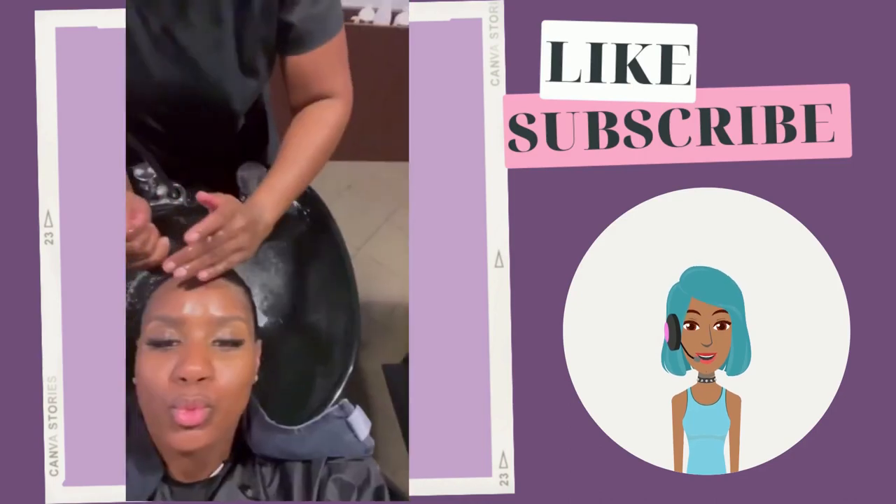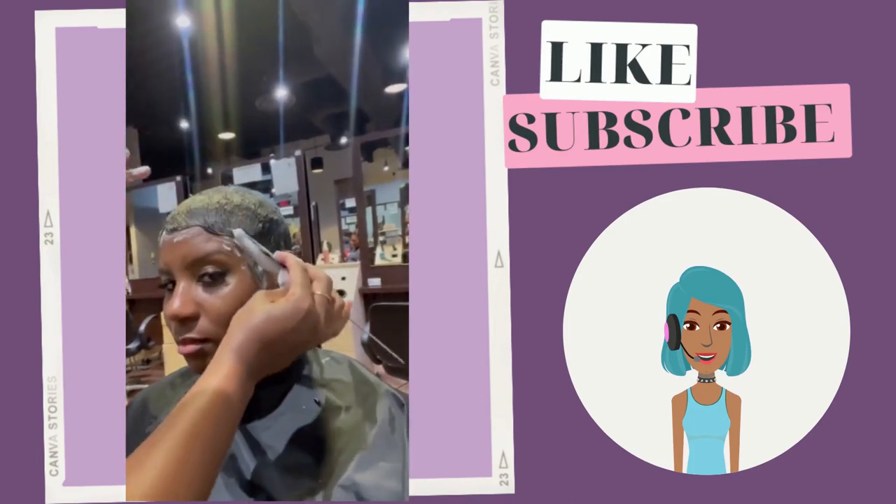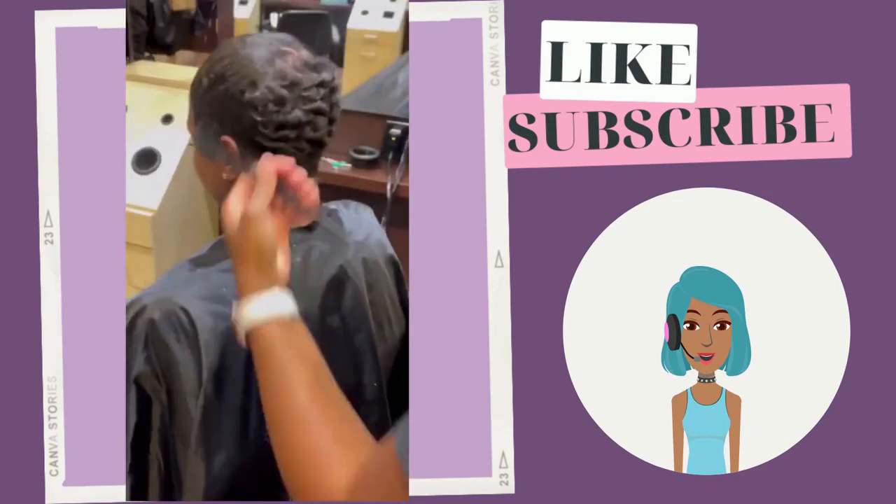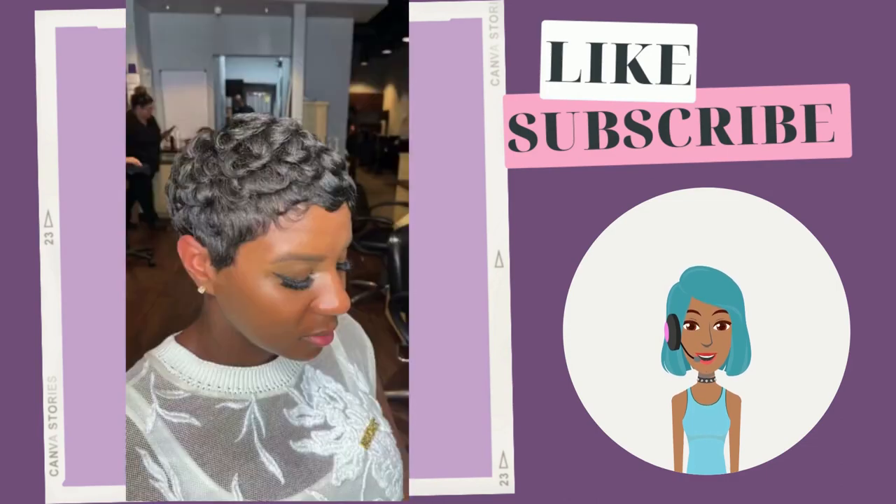Then we see another hair transformation — she's basically getting her pixie done, ending with a classic all-black pixie. The stylist is adding curls.